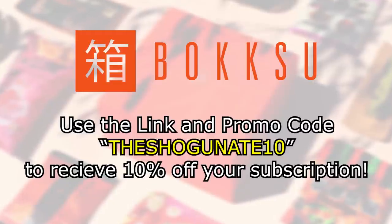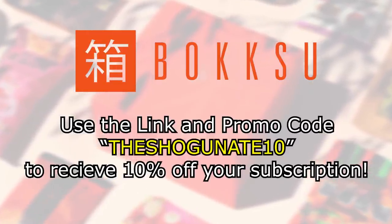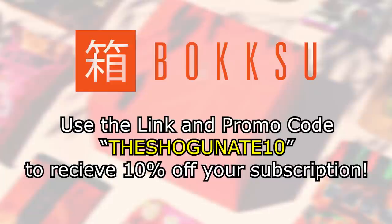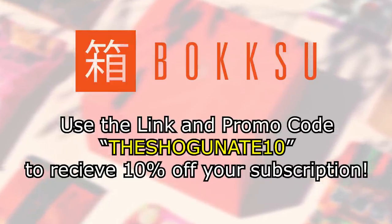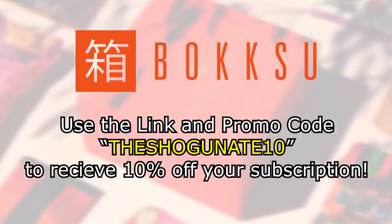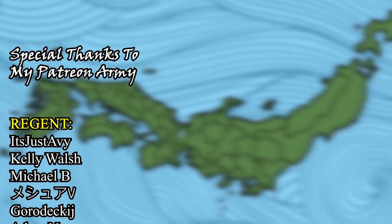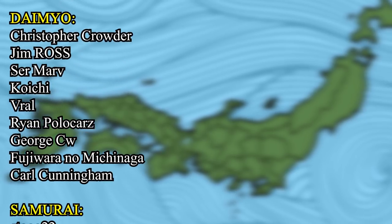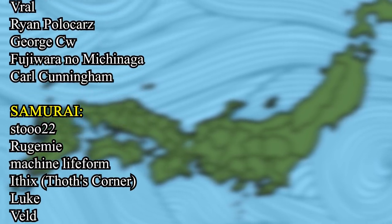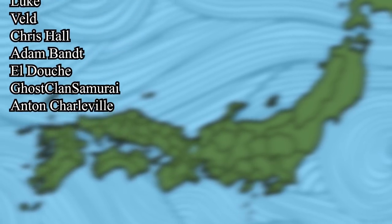I want to once again thank Bokksu for sponsoring this video. Please don't forget to check out the link down below and use the promo code THESHOGUNATE10 to receive 10% off on your own authentic Japanese box of snacks from Bokksu. And with that said, thank you for watching, and don't forget to like, subscribe, and ring that notification bell if you enjoyed this video and found it to be most informative. Thank you.